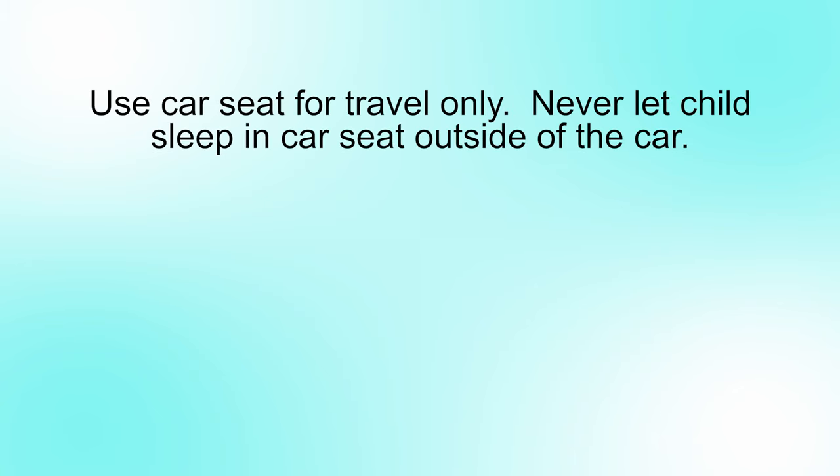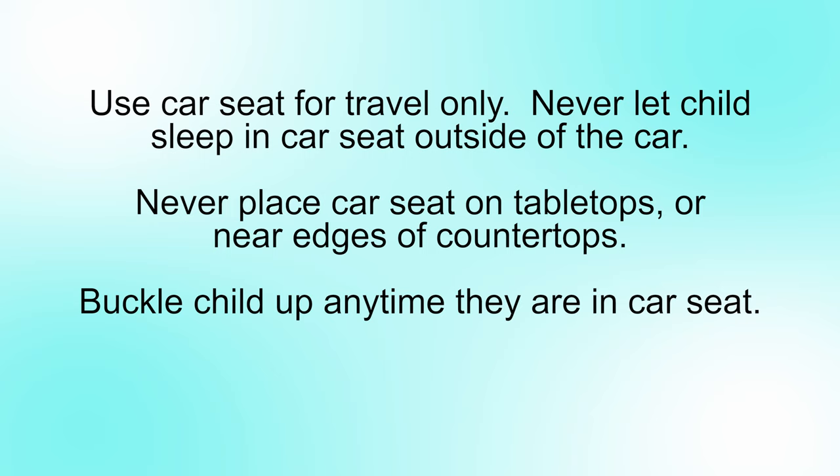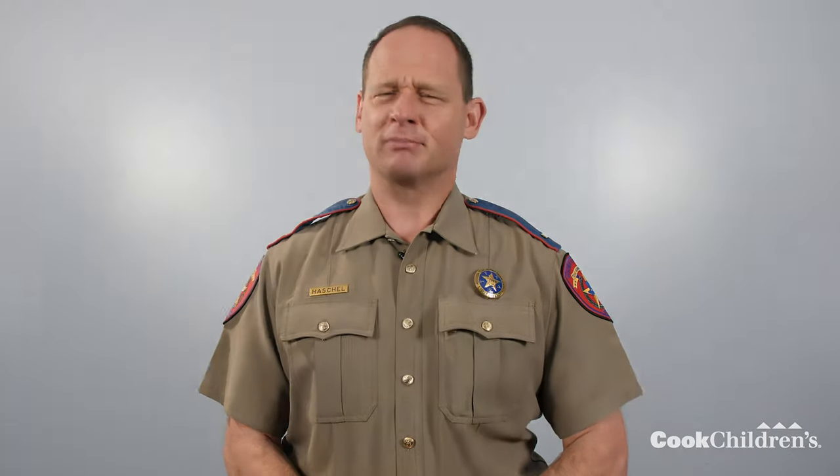Here are a few more tips to remember. Your car seat should be used for travel only — never let your child sleep in the car seat outside of the car. Never place the car seat on tabletops or near edges of countertops, as your child's movements can cause the car seat to slide or fall. Anytime your child is in the car seat, buckle them up just as you do when you put them in the car. Loose or partially used harness straps have been known to cause strangulation. If the car seat has been in a crash, do not use it — it must be replaced. You are your child's role model, so be sure everyone in the vehicle including you is buckled up on every ride, and never leave your child alone in the car, not even for a second.